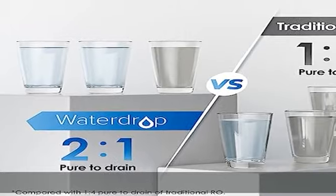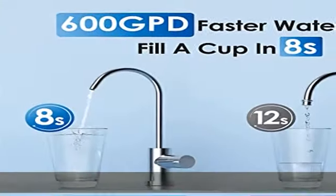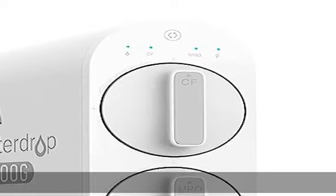The G2P600 RO water filtration system also meets the water needs of big families and companies. The G2P600 tankless RO system reduces your replacement cost and updates.